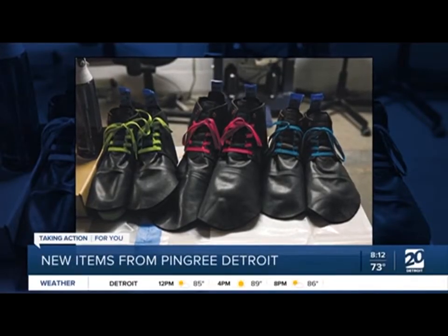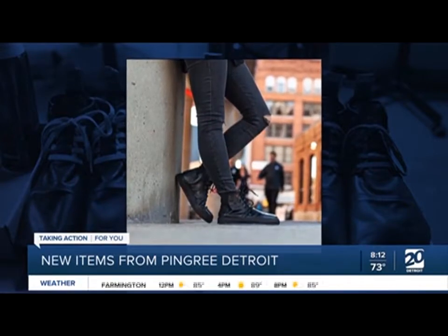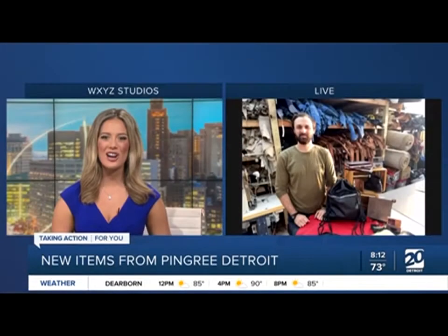Shoes, wallets, and bags all made right here in the Motor City. Pingree Detroit is offering new items along with new things for our four-legged friends. Here now to tell us more about it is Jarrett Schloff, the founder of Pingree Detroit.